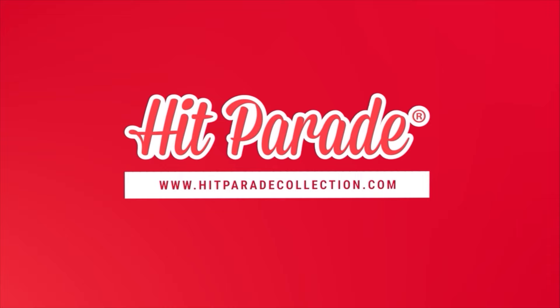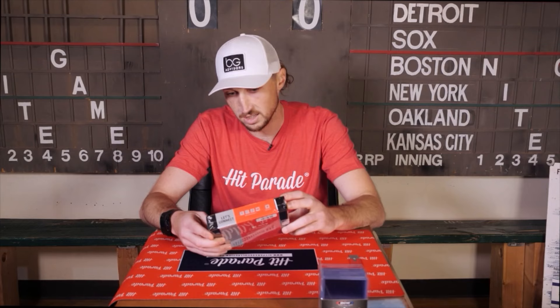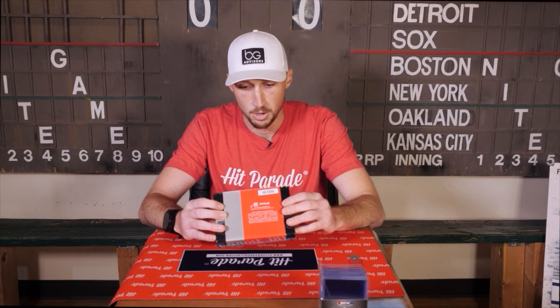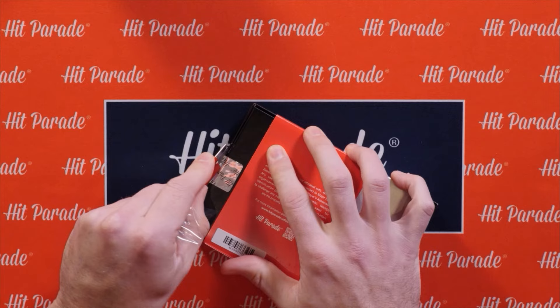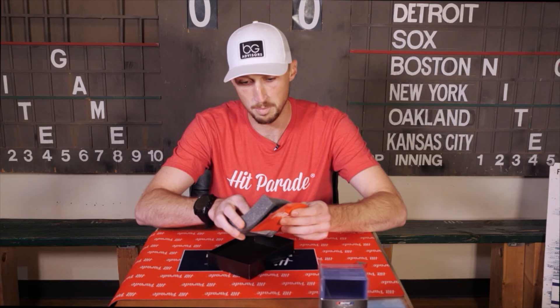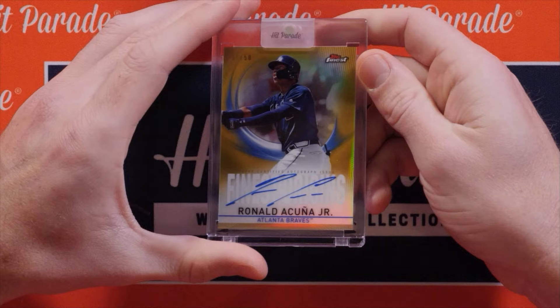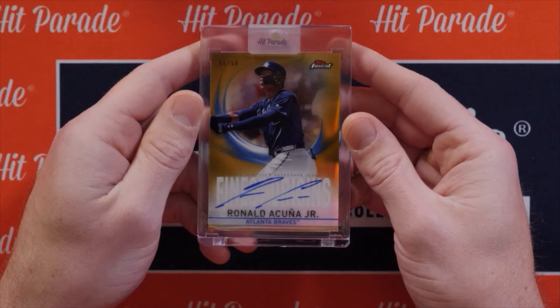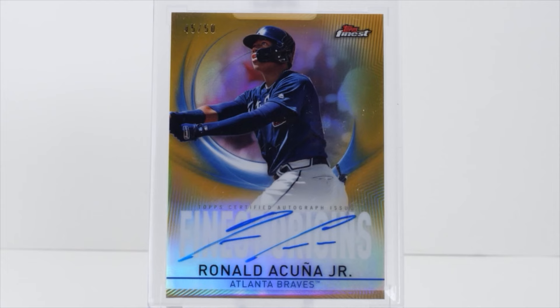Welcome back. We're at the National Ballpark Museum in Denver, Colorado, and this month's break is sponsored by Hit Parade. This is their 2023 Baseball Series 3 Platinum, which guarantees an autograph card per box. We pull one encased card — Ronald Acuña Jr., Topps Finest, numbered to 50. He's having a heck of a year. Really cool, very nice.